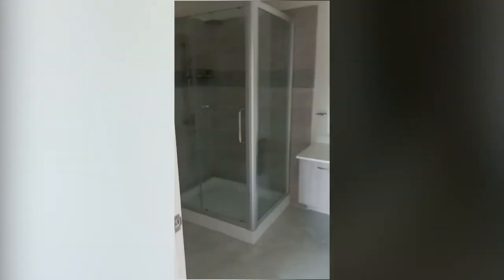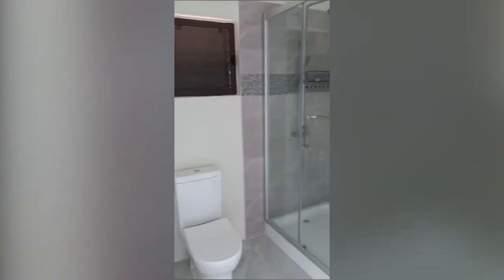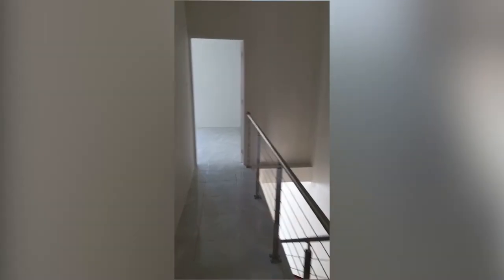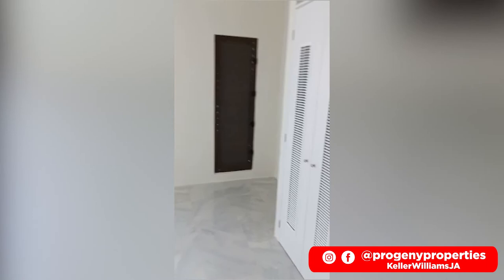To our right we have the bathroom. Moving along to bedroom number two, which is pretty much identical — en-suite bathroom as well.